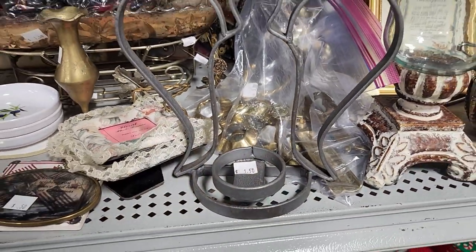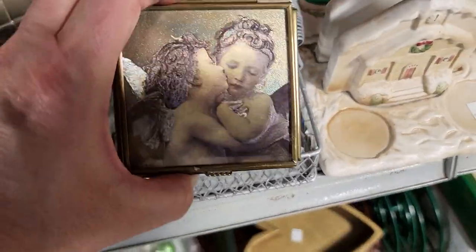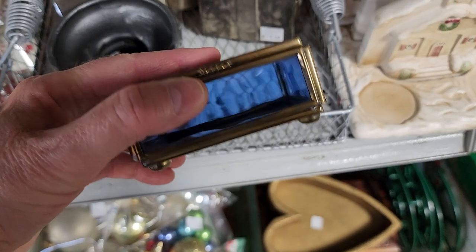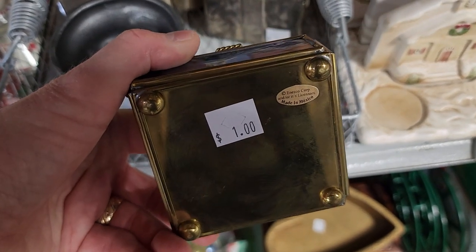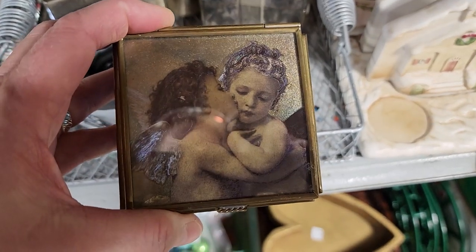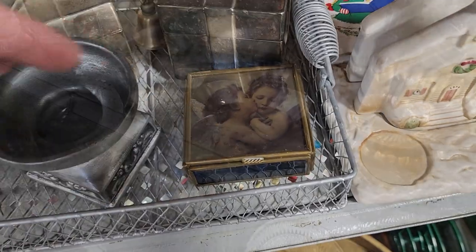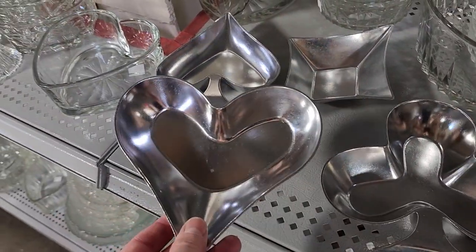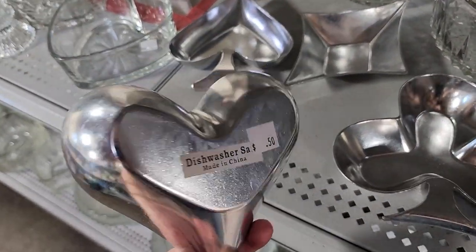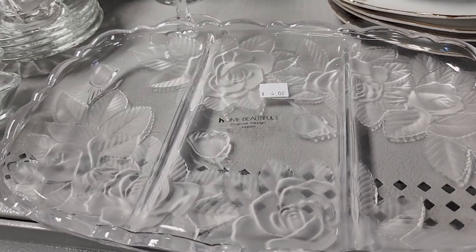And look at this little candle holder for $1.50 — you know I'm drawn to angels. And look at these — I thought they were interesting. They're little servers, 50 cents each. If you're having maybe a poker game or card night at your house, set those out with nuts and pretzels in it — it'd be perfect.